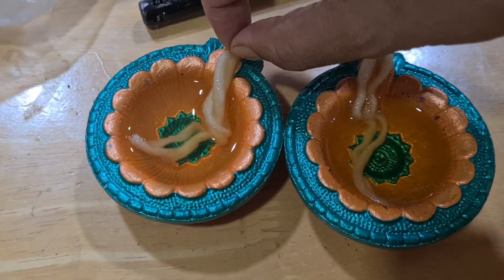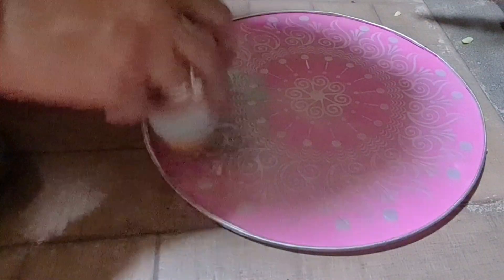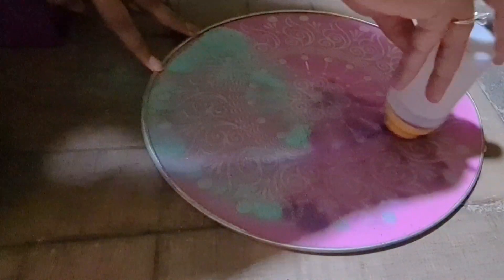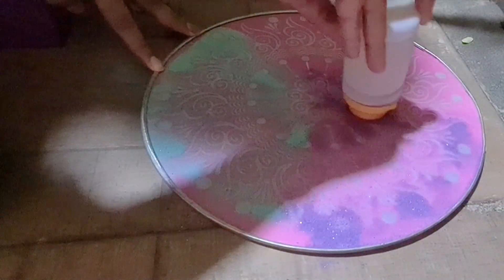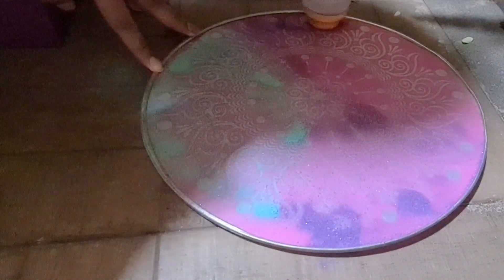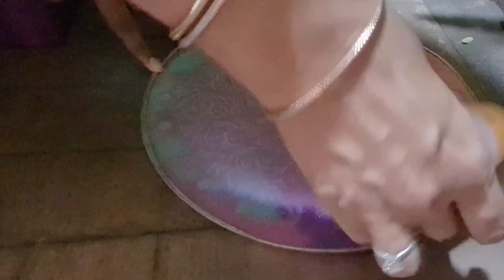Now this is another tradition I want to show you — it's called rangoli. It is made from rice powder and powdered quartz to give it that sheen or shine. In modern society we have a lot of stamps, and I'm using a stamp and doing a lazy version of it.